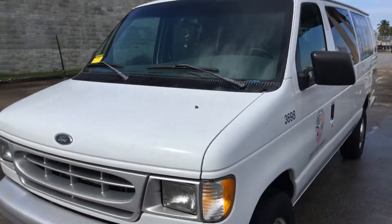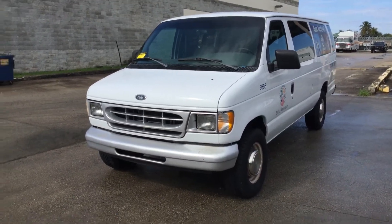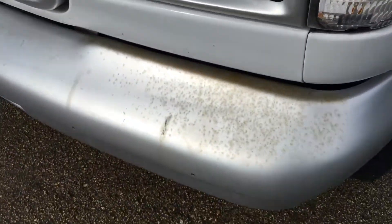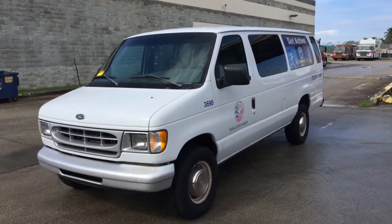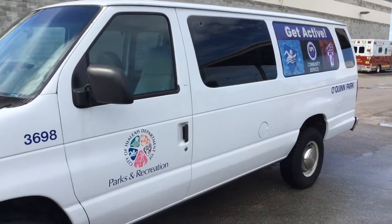The body is straight. The front bumper is starting to show a little surface rust, but it's very minor. Tires look good, and it's got tinted windows.